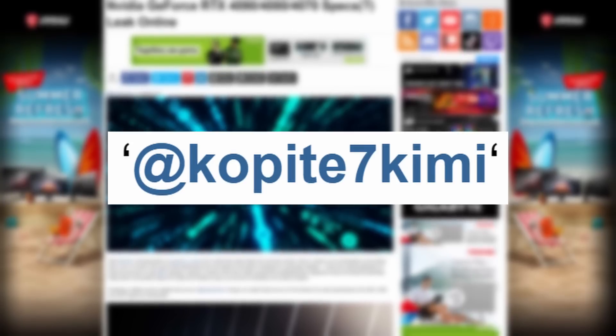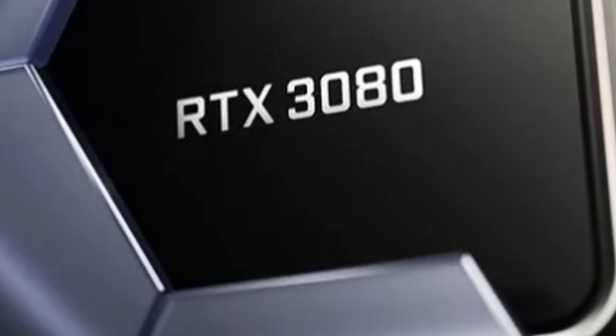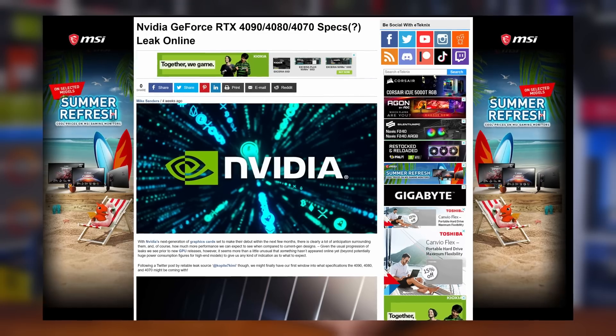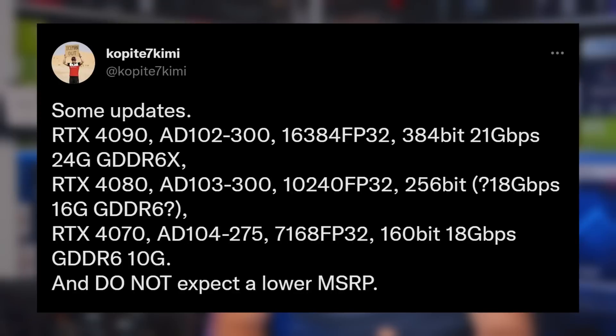For anyone who doesn't know, the prolific leaker Kopite 7 Kimi has been at it again, detailing the new Ada Lovelace GPU, also known as PG137SKU0, with a GPU core AD102-450-A1 on Twitter. And while they don't explicitly say that this is an RTX 4090 Ti, I think it's safe to say it probably is, because those specs are pretty damn crazy — with a whopping 48GB of GDDR6X memory running at 24 gigabits per second.